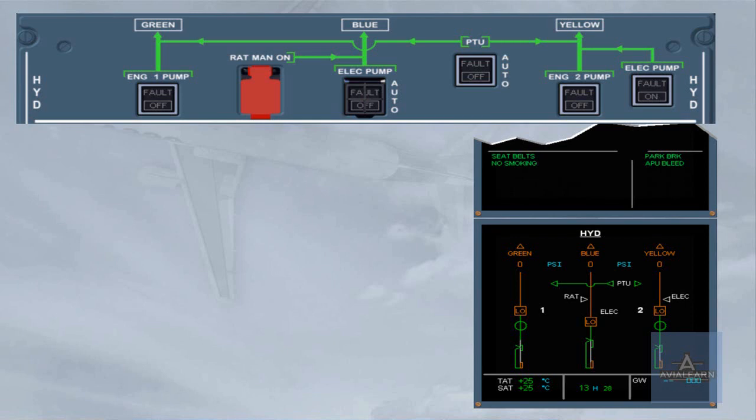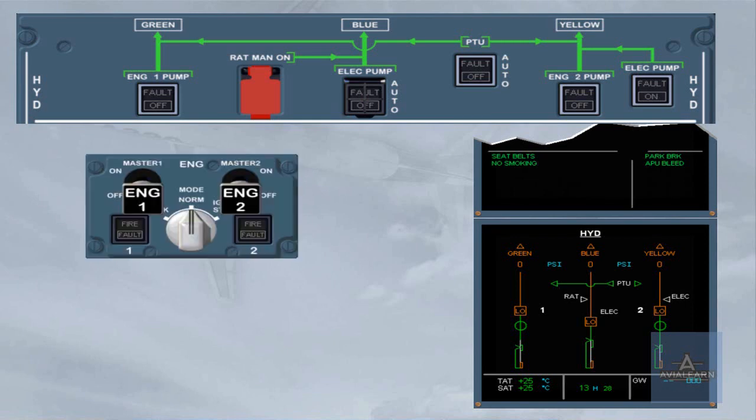As you already know, during engine start, the engine page is displayed on the ECAM system display. Here, for training purposes, the hydraulic page is displayed to see the automatic operations of the hydraulic system during start, and to learn the indications on the ECAM hydraulic page and their meaning.